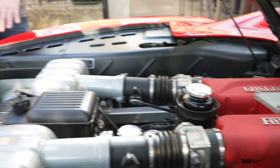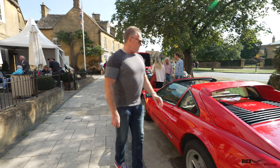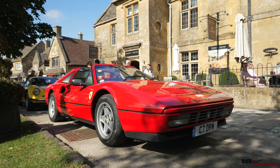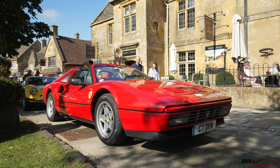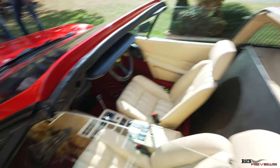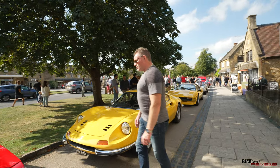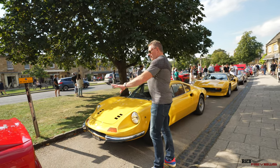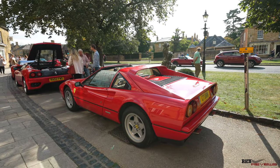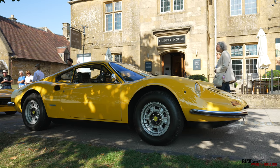This is actually a 328 GTS - nicknamed the Targa because the centre section of the roof is not in the car, as it has the Targa design. It's a manual - you can see the H gate. They didn't have the automated single-plate clutches at that time, obviously moving on later to the DCT dual-clutch transmissions. The 328 GTS has a 3.2 litre engine, an upgrade from the 3 litre in the 308. Moving down here we've got the 246.